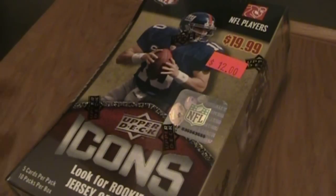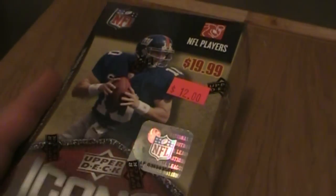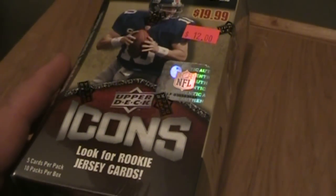Hey guys, Austin here with WaxHeaven.com. We're going to do a quick box break. I picked this up today at a card show for twelve bucks. It is a 2008 box of Upper Deck Icons.